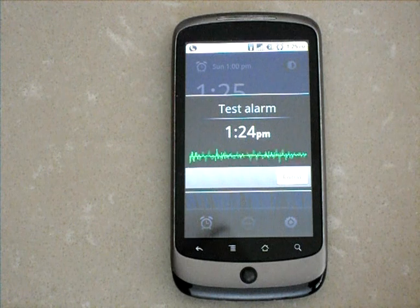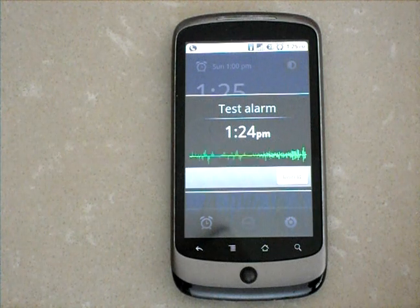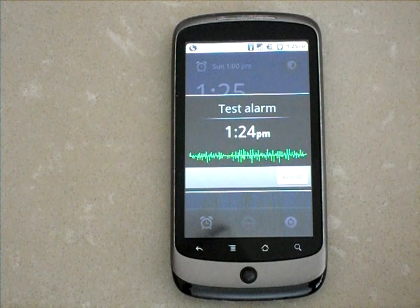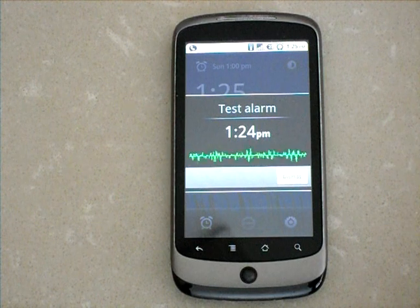It is currently 47 degrees Fahrenheit in your city, with a high of 54 and a low of 49. The current weather condition is cloudy and humidity is at 88%. The Dow Jones Industrial Average is down $166.13, a change of 1.39%. Google is down $15.80 at $600.99.